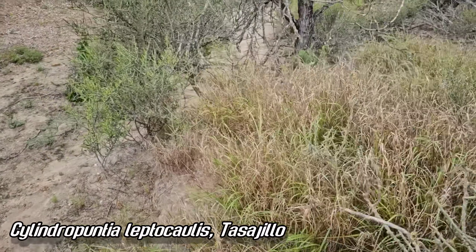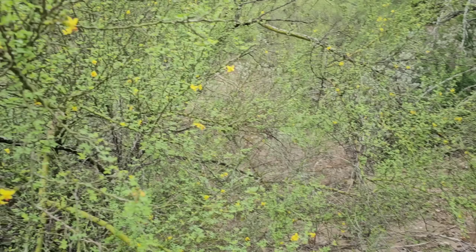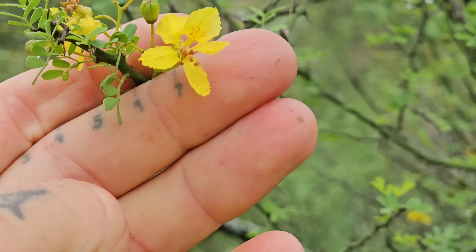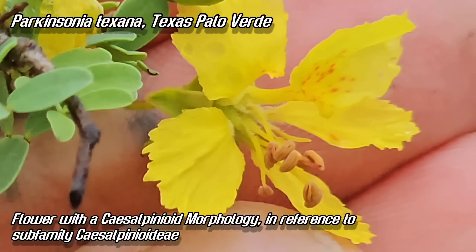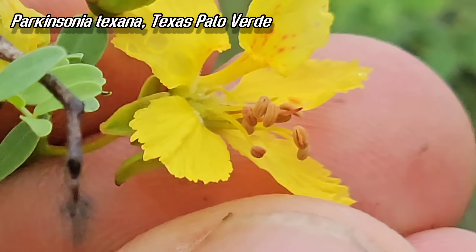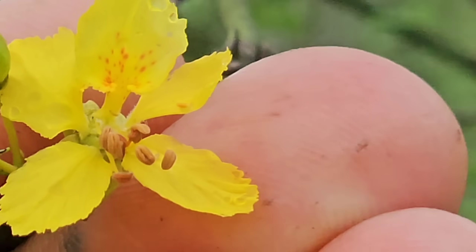There's a nice tasajillo — it always tries to hug me when I go by it. This little arroyo cut here — see this? This is another legume. Legumes always have an edge. Parkinsonia texana — look at those flowers! Sepals reflexed, see that curve back. Look at all those ten stamens poking out, you get speckling on it — what would be the banner petal.